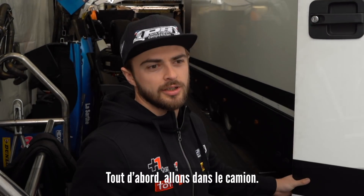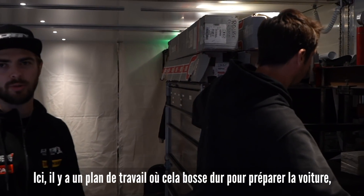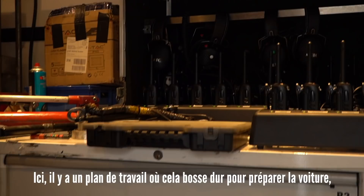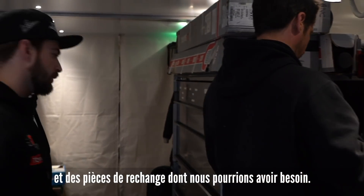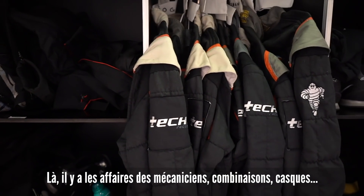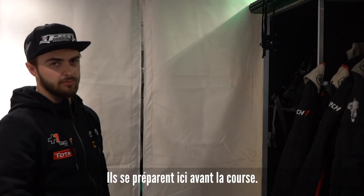Firstly we'll go into the truck. Here you can see the car getting prepared, with all the mechanics working pretty hard preparing the car for the race. All this is our spare stuff we will be using if we get any issues. All the mechanics' overalls and everything are here for when they need to get ready before the race.